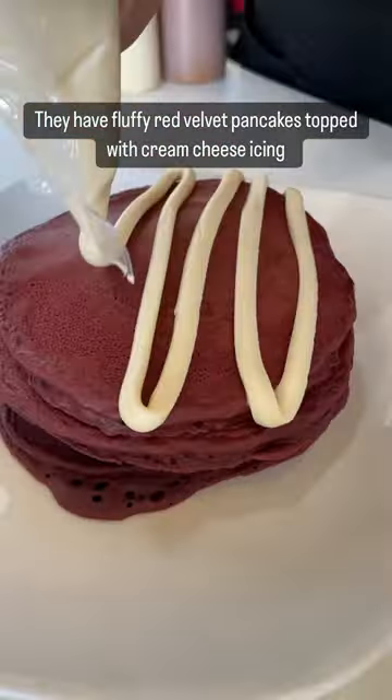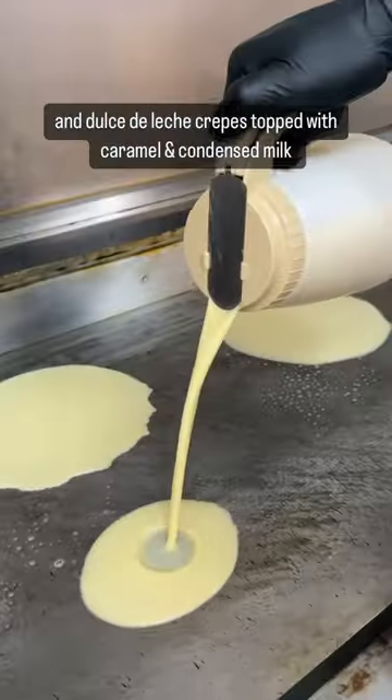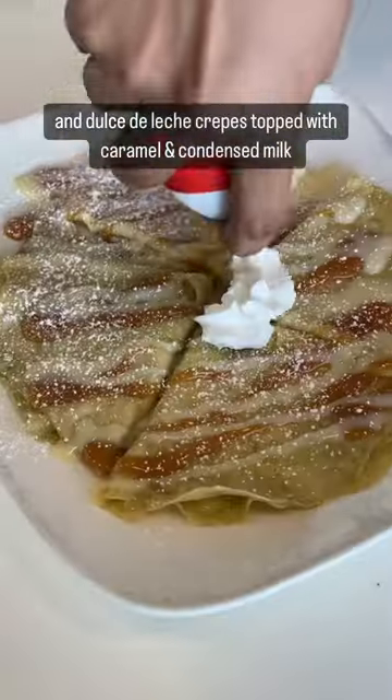They have fluffy red velvet pancakes topped with cream cheese icing and dulce de leche crepes topped with caramel and condensed milk.